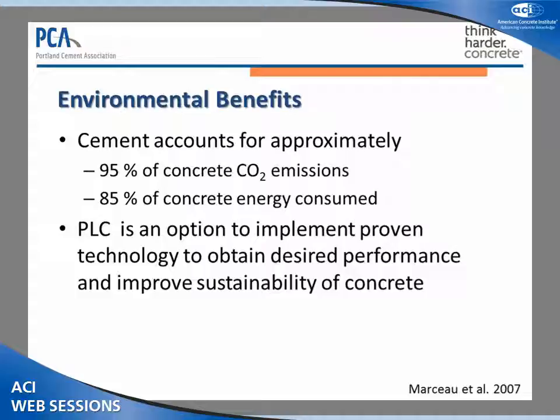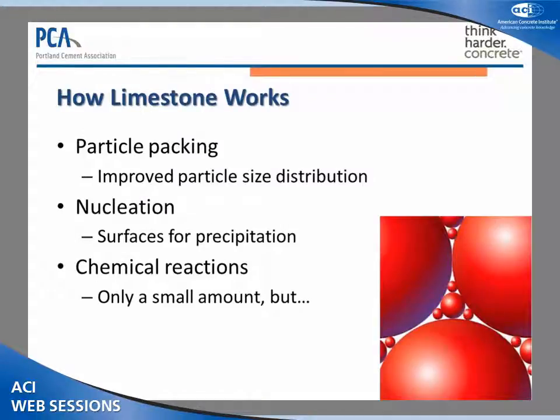Cement accounts for about 95% of the CO2 emissions of a ton of concrete and about 85% of the energy consumed in producing concrete. So when we make changes to improve the environmental attributes of cements, we're directly improving the environmental attributes of concrete as well. Portland Limestone Cements really are another tool to implement a proven technology — because it's been used for many years in Europe and other places — to obtain desired performance characteristics and improve the sustainability of concrete. Limestone works by three basic mechanisms. These are all relatively minor impacts, but they all interact additively, so they make small improvements that add up to significant benefits in performance.